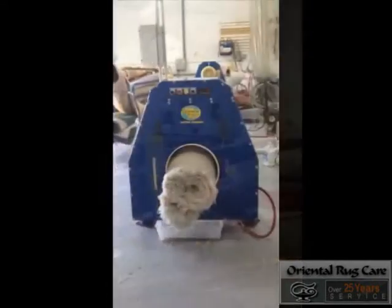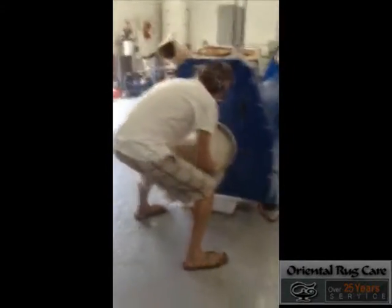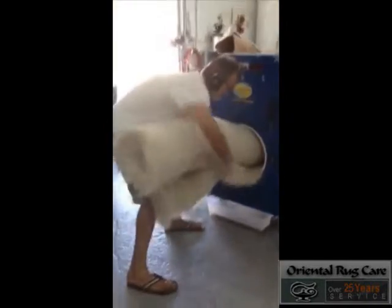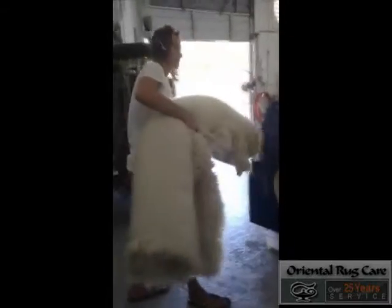We love what we're doing. You can see a bunch of backed-up rugs there. There's one rug that took two people to put into that centrifuge, and now one person is able to easily take it out, and the rug will be nice and fluffy when it's returned.